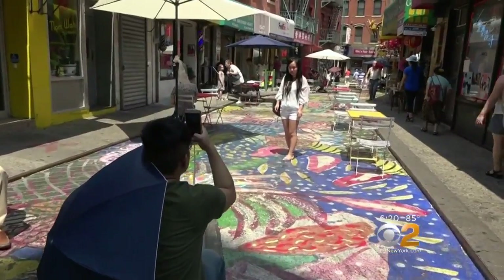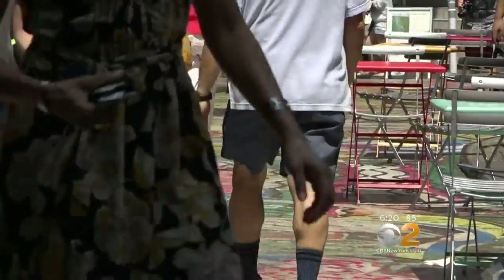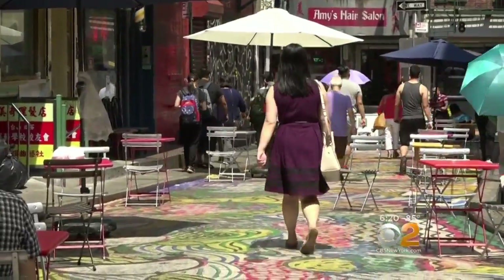A once blood-stained street now covered with something everyone can appreciate. Valerie Castro, CBS 2 News. Right now the street is closed to traffic from 10 AM to 9 PM. The mural is only seasonal and will stay there until November 1st. After that, the street could return to normal or be turned over to another artist.